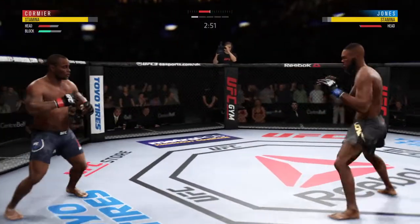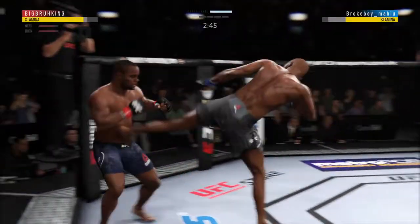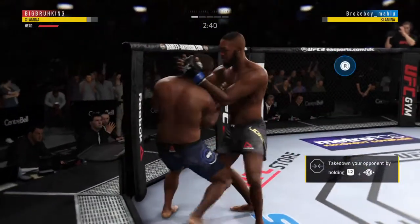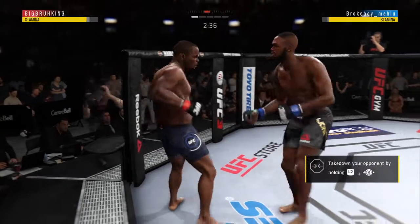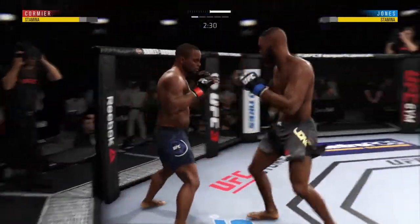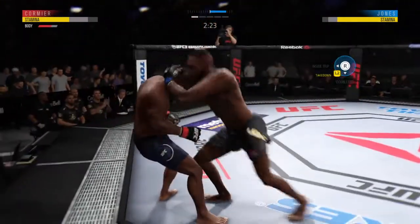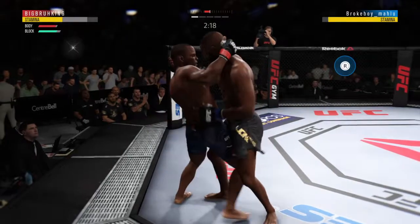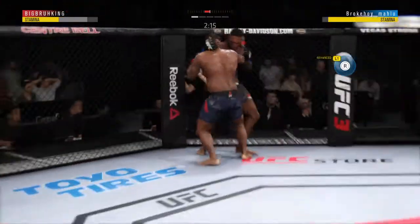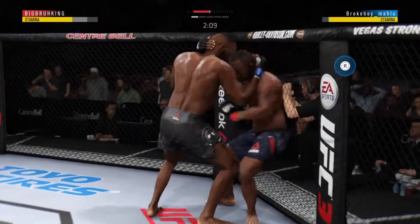Nice uppercut. Look at that. Side kick is there. He's got him up against the cage. They separate. There's that tie clinch again. Jones has got the tie clinch — this could be trouble. Just over two minutes, round one.